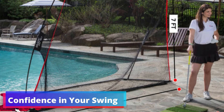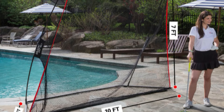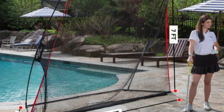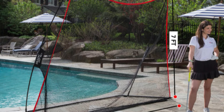Confidence in your swing: with a generous coverage area of 10 by 7 by 3 feet, this net is capable of capturing errant swings, reducing the risk of property damage or injury. The signature ball return feature is a thoughtful addition, allowing you to focus on your stance and swing without the interruption of chasing down balls.